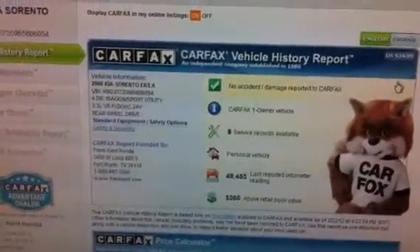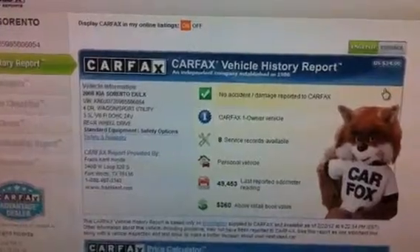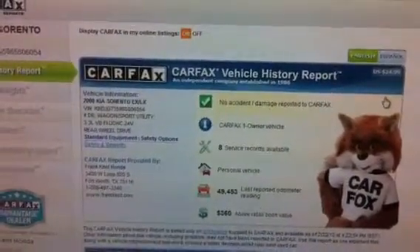This is a 2008 Kia Sorento LX. It's got 49,000 original miles on it, with a clean Carfax and eight service records.